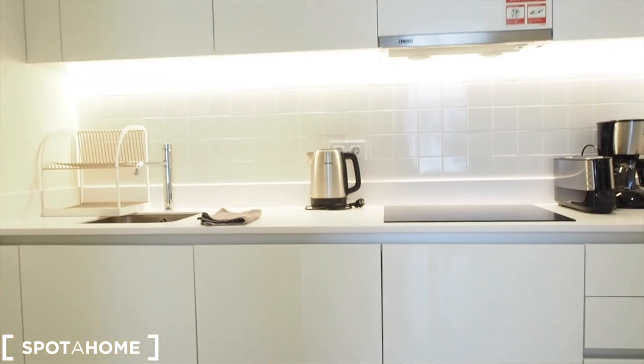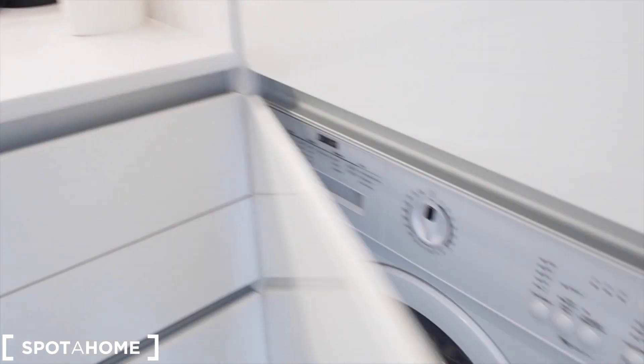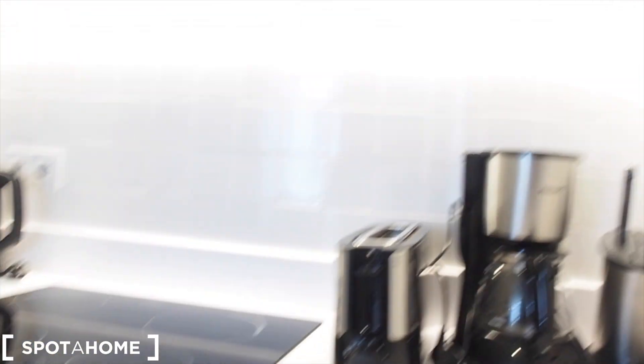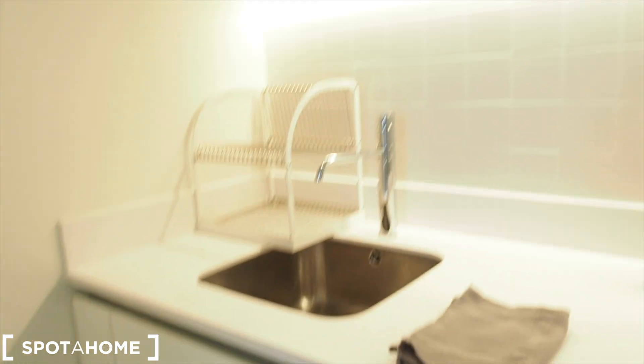We also have the kitchen, which is fully equipped. There's a microwave up top, a fridge with a small freezer, and a washing machine. Inside the drawers you will find everything you need to cook — cutlery, plates, and everything. There's also a coffee machine, toaster, electric hob, boiler, and an incorporated dishwasher. Up in the cupboards there are pans, plates, and everything you need. And there's the sink — that's the kitchen.